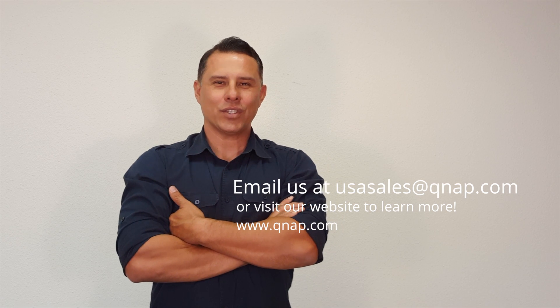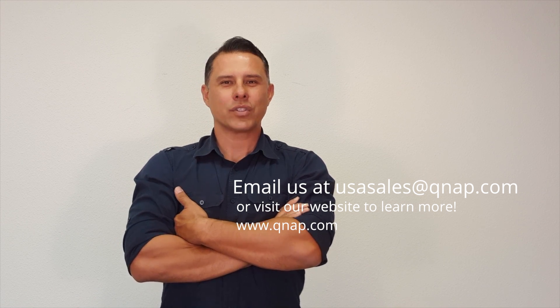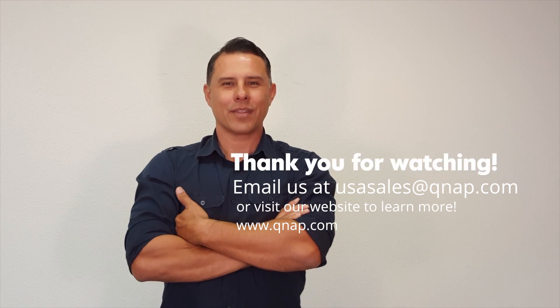For more information, please visit our website at www.qnap.com or send us an email at usasales@qnap.com. Thank you very much.